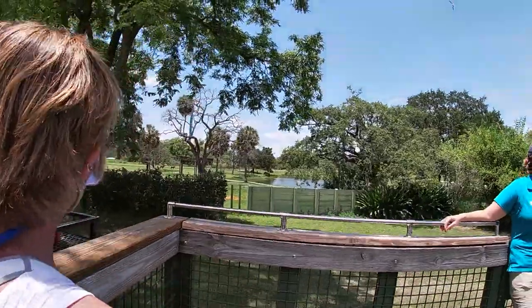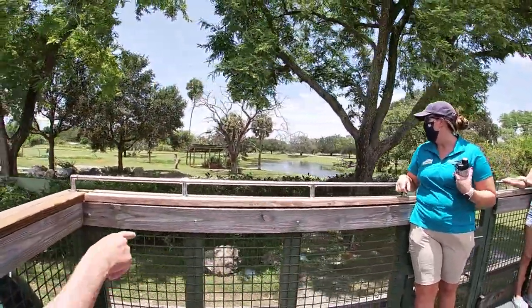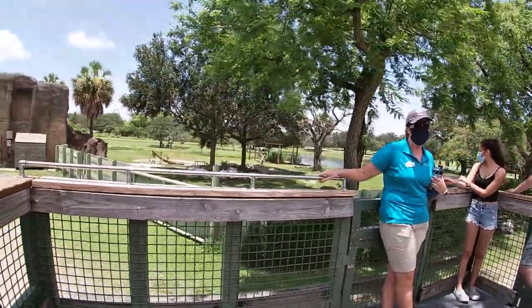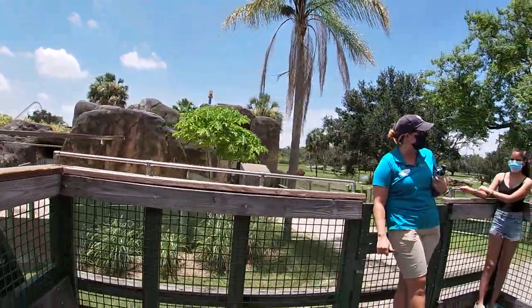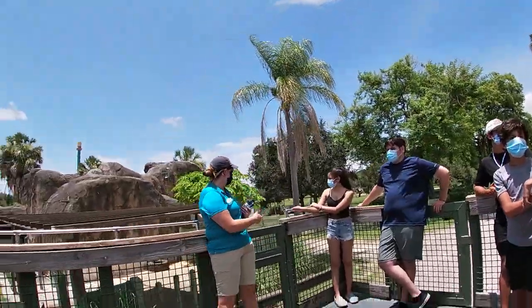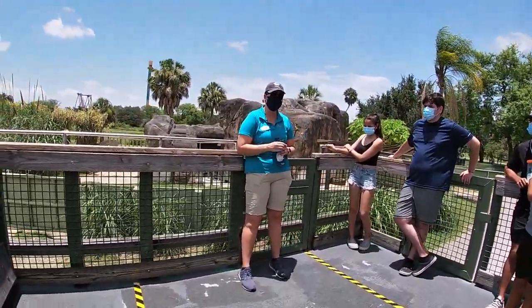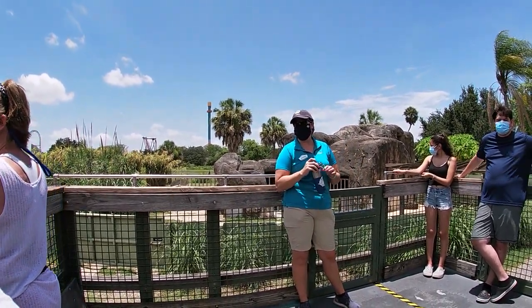You might have noticed our rhino horns are all different shapes and sizes — especially Jody's, which is really short at the base. That is actually a grooming behavior; they can shave it down with rocks or trees in the habitat. Jody just keeps hers really short. We suspect it could be because she's in there by herself and doesn't have anybody to protect right now — she might just not like the weight on her face.